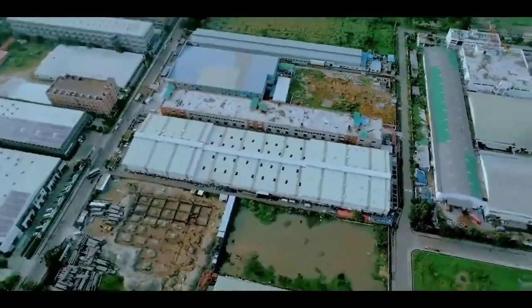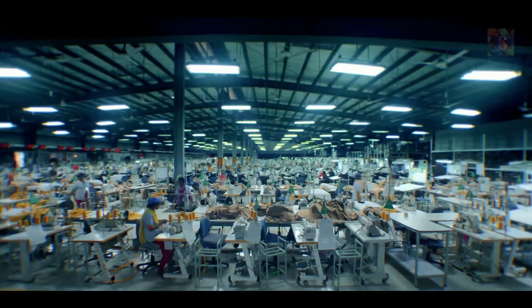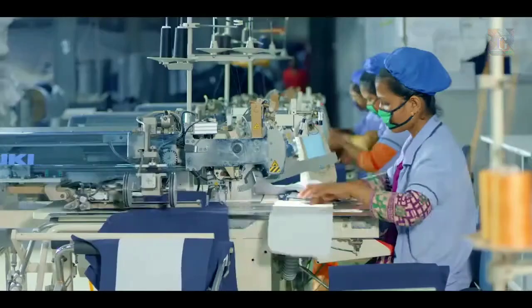Welcome to Simba Fashions, an established manufacturer of ready-made garments in Bangladesh. Our mega factory comprising of three units in the Adam G Export Processing Zone, Dhaka, which has a production capacity of one million units per month.